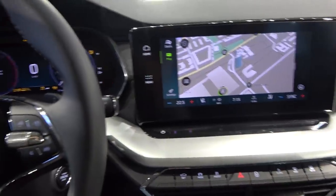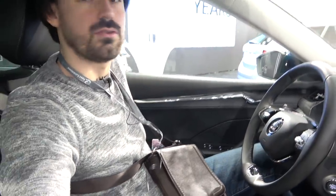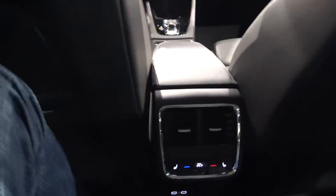Now let's check the rear seat space, since people buy this car for practicality. I'll adjust the front seat for myself and hop in the back — I'm 1.87 meters tall. As you'd expect from the new Octavia, there's plenty of knee room. There's also a dual storage pocket on the seatback — you can put your phone in one and papers in the other.